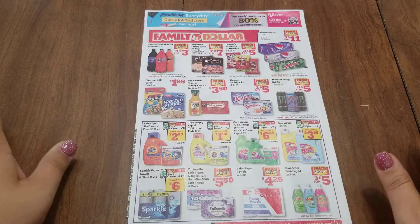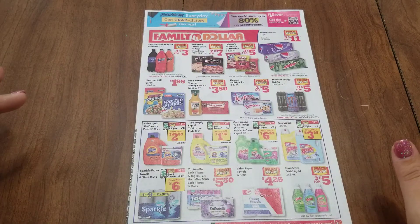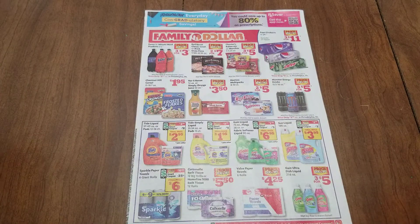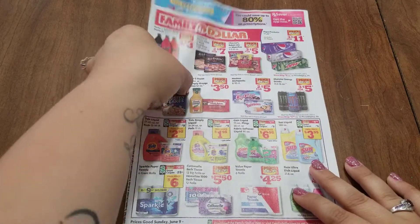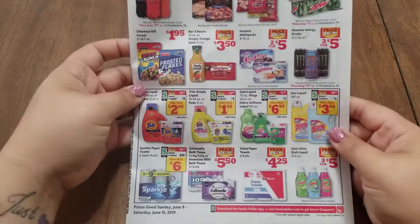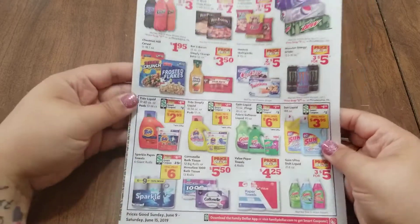I'll go ahead and show you the Family Dollar ad. I'm not going to go over things really, but I know some people like to see that beforehand to kind of plan for their shopping. I'm just going to hold it up and show you what there is. These will be good Sunday, June 9th through Saturday, June 15th.